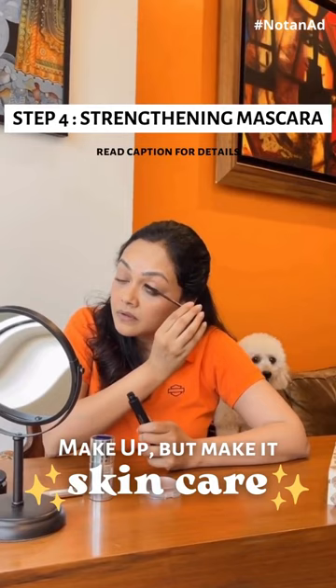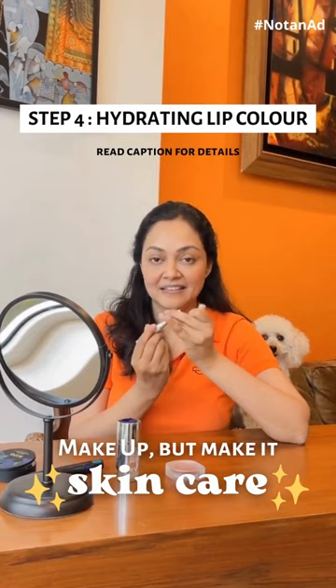Lastly, the trending Clinique Black Honey Lip Balm — totally loving it. It's super hydrating, makes my lips feel super soft throughout the day, and I can build the colour to whatever extent I want. Isn't this lovely?